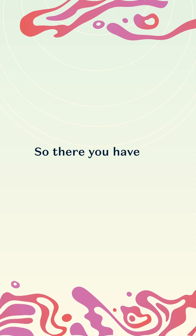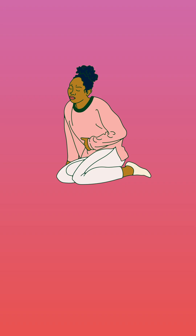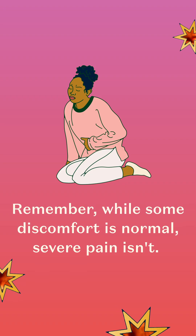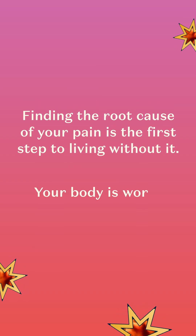So there you have it — the complex ecosystem behind period pain. Remember, while some discomfort is normal, severe pain isn't. Finding the root cause of your pain is the first step to living without it. Your body is worth knowing.